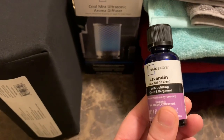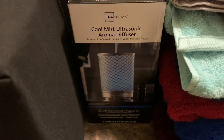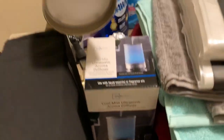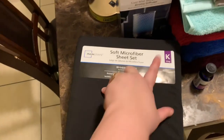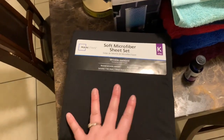I also got this lavender ultrasonic aroma diffuser — I always wanted one of these. It lights up and looks really cool. Then I got king-size sheets for my bed. I'm going to be remodeling my bedroom and buying new sheets, and I'll make a video about that.